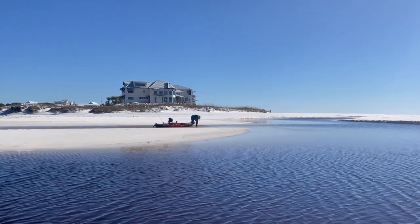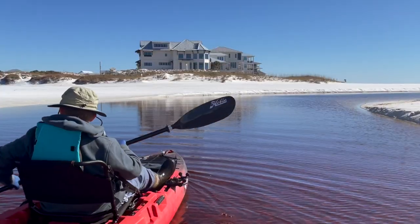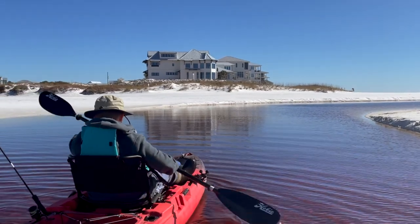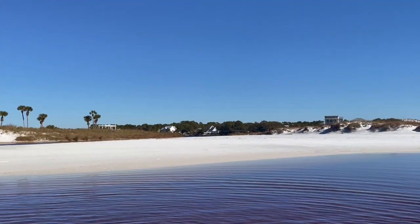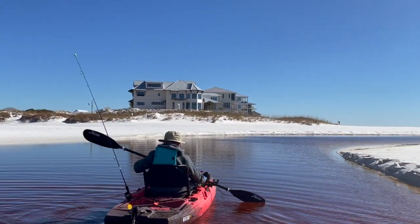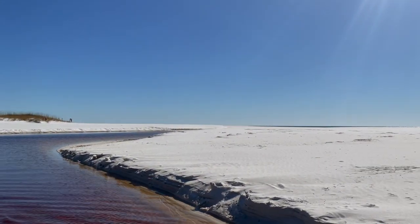He's having to get out and pull a little. Here we are making our way further down the inlet to the beach from Eastern Lake. Look at the beautiful sand dunes — this view is just unparalleled, it's amazing.